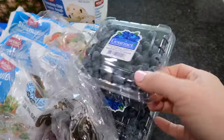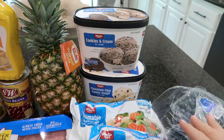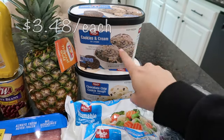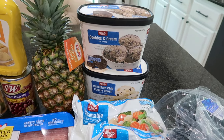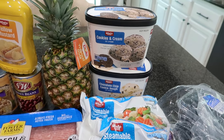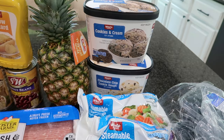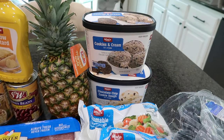I did get two little containers of blueberries because we went through all of our Costco blueberries already. I also picked up some ice cream for my kids — cookies and cream and chocolate chip cookie dough. I'm actually making them some pepperoni and olive pizza tonight. I try to make pizza twice a month and pick it up once a month, so I'm going to give them ice cream as a treat for dessert tonight.